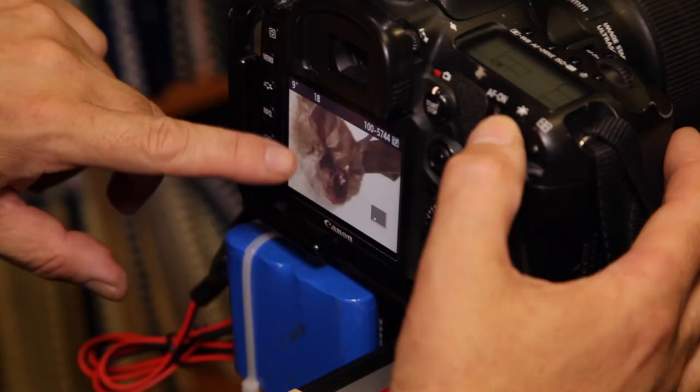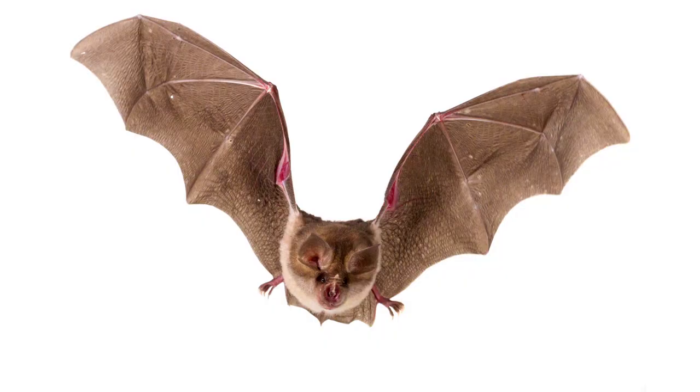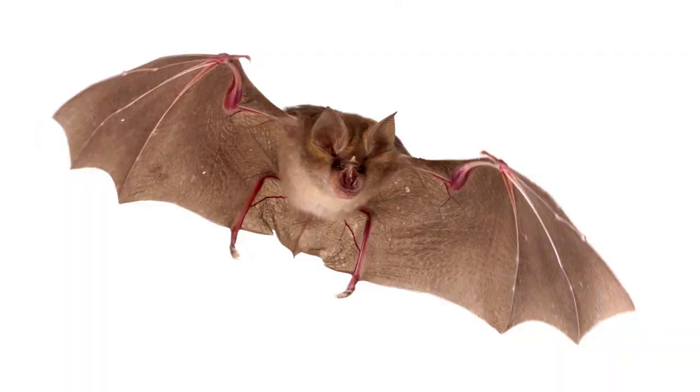It's working! What we're doing here is really critical because there's not a really good database of photos of bats from Africa. In creating these photos, we're making a reference collection that other biologists can use in the future to identify their bats.